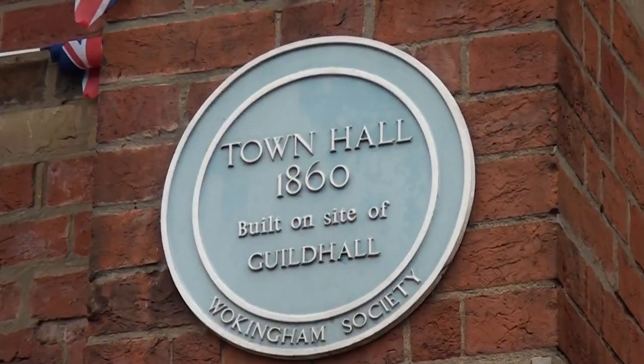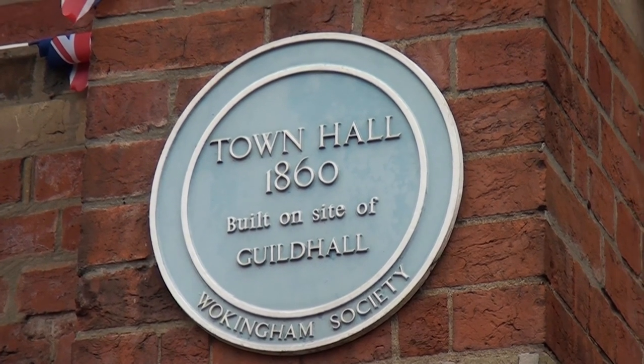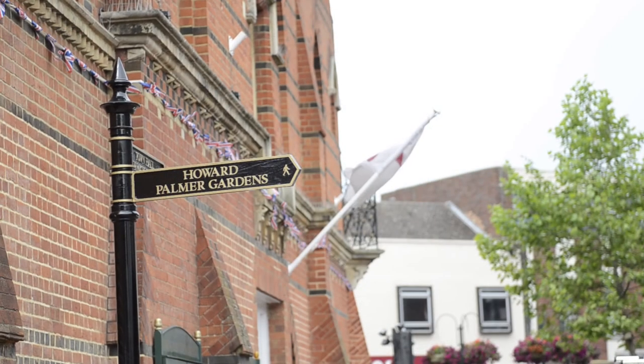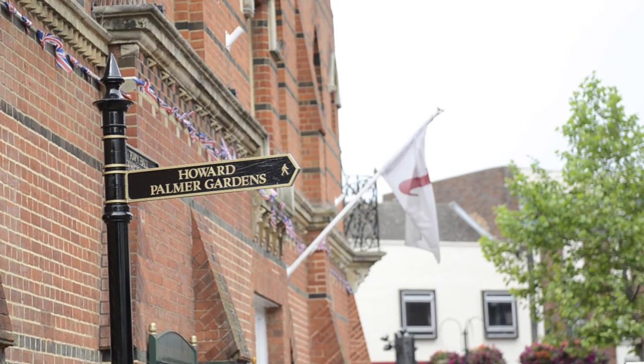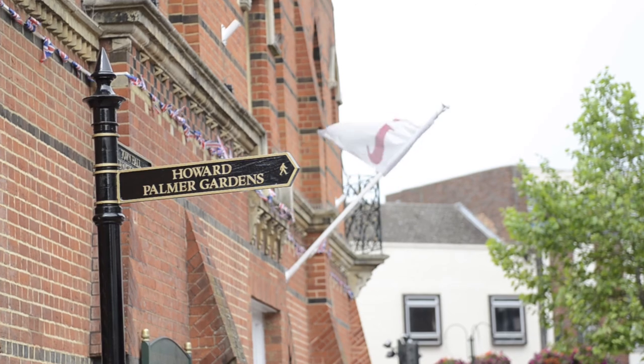A blue plaque can be seen on the town hall commemorating the year in which it was built. It remained as a courthouse and police station until 1905, when the new police station was built at the corner of Rectory Road.